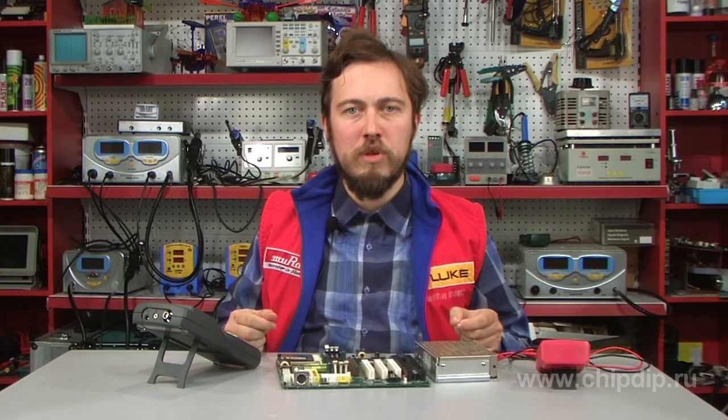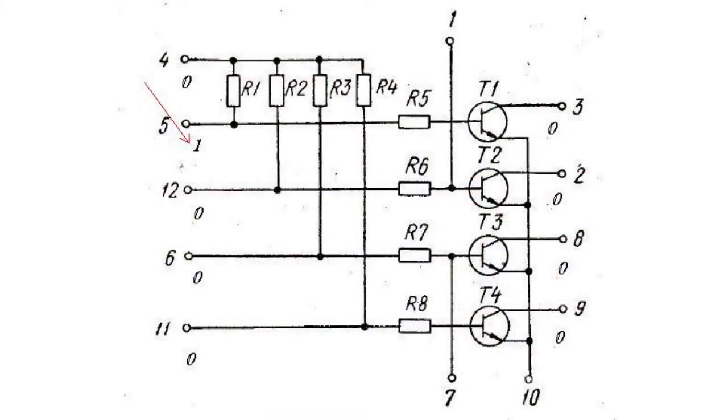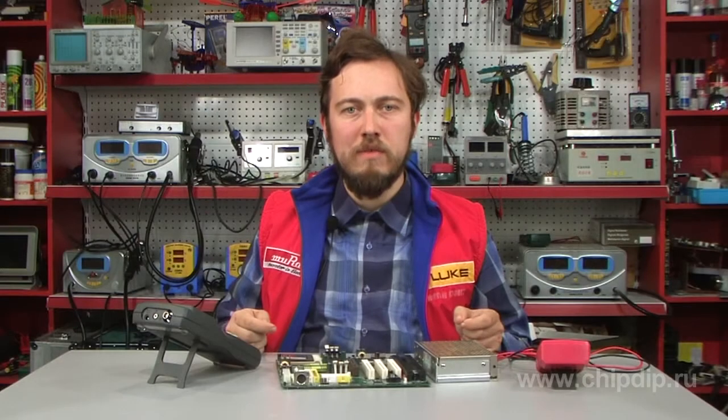At this moment, the output voltage drops to almost zero. Thus, this resistor-transistor logic element works with the function OR NOT in positive logic, and AND NOT in negative logic.